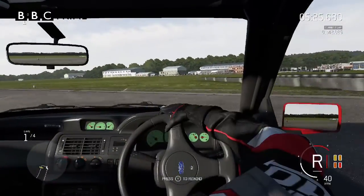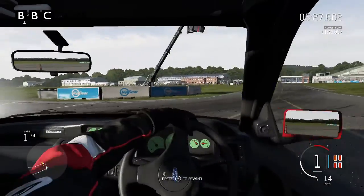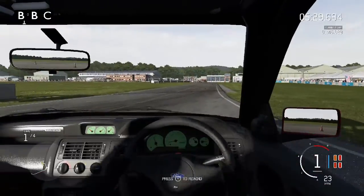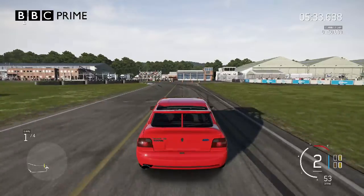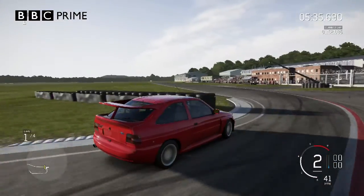It does drift as well if you take the handbrake on. Now, it comes in different colours such as green, grey, blue, and red — like this one, which is red.